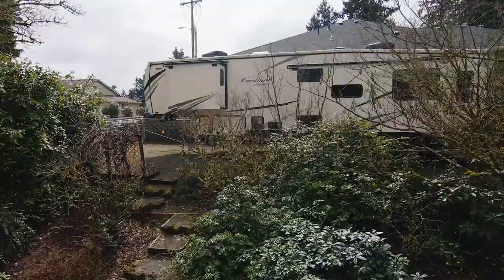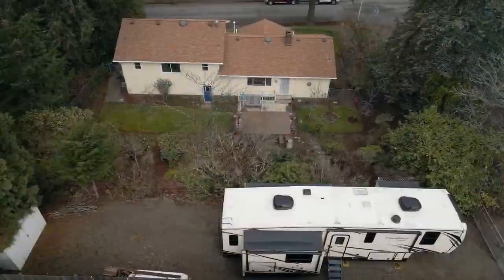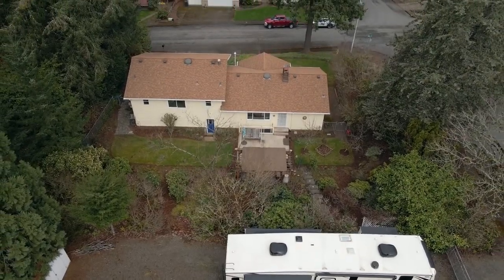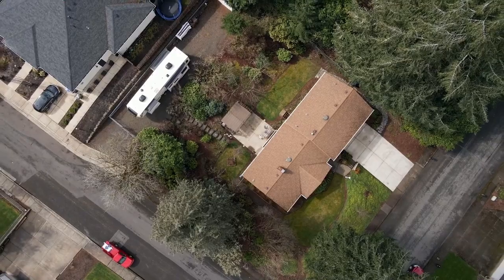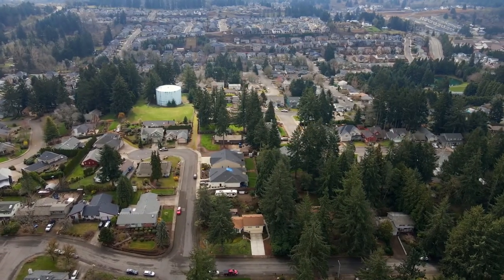Living here, you're close to parks, great schools, restaurants, and shopping. A gorgeous home on a large corner lot — it's all here, ready for you to call home.